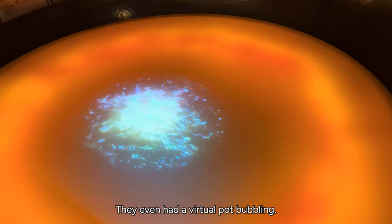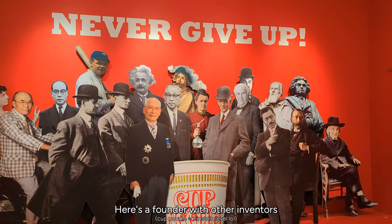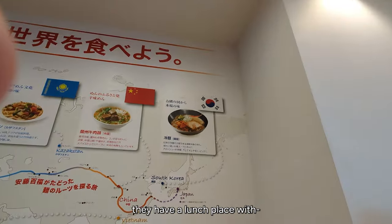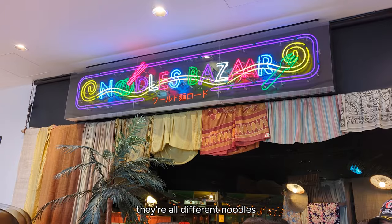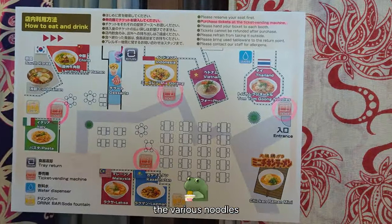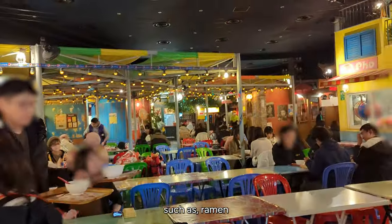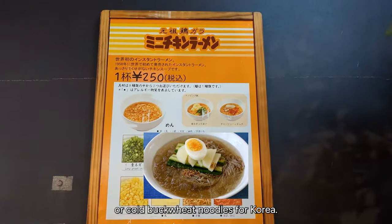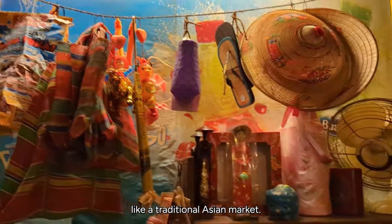They even had a virtual pot, all bubbly. Here's the founder with other inventors. In the Cup Noodle Museum they have a lunch place — and as you can see, they're all different noodles from across the world. This noodle bazaar features various noodles that are known globally, mainly focusing on Asian cuisines such as ramen for Japan and naengmyeon or cold buckwheat noodles for Korea. The inside is decorated like a traditional Asian market.